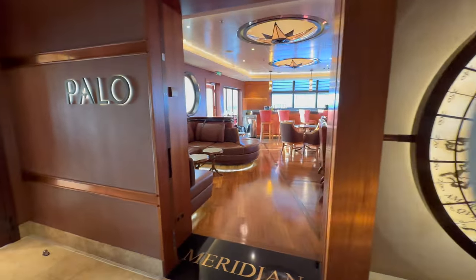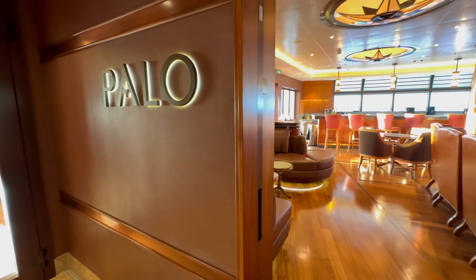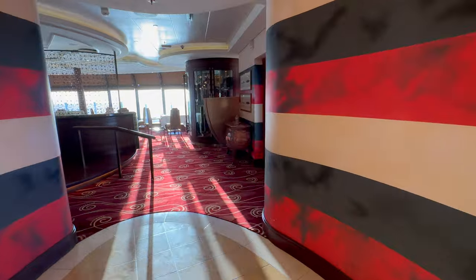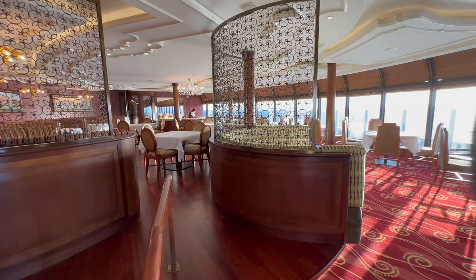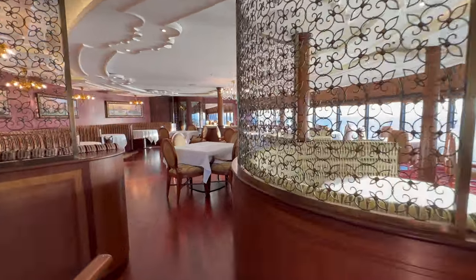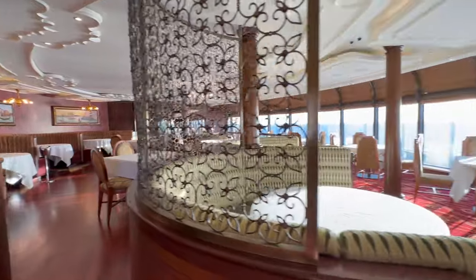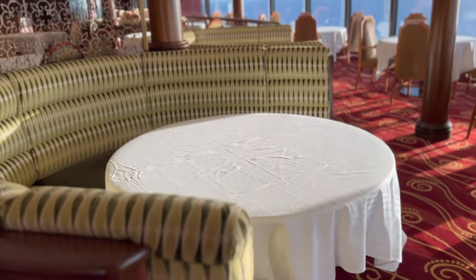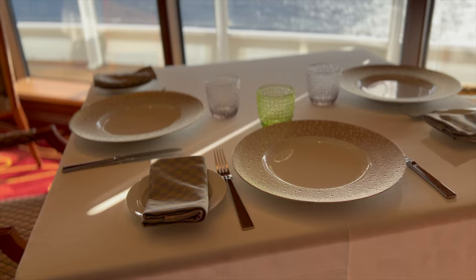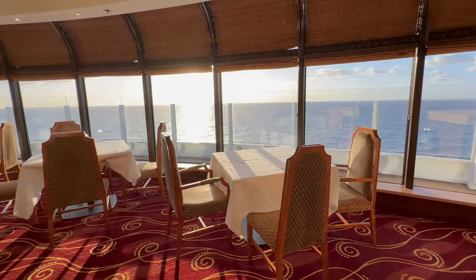Across from Remy, on the other side of the Meridian bar, is the Italian restaurant Palo. This is a hugely popular restaurant and every seat looks out to the ocean — they have great views. Italian in cuisine and theming, Palo is the Italian word used to describe the poles the gondolas in Venice are tied to, and this is evident in the colour scheme.